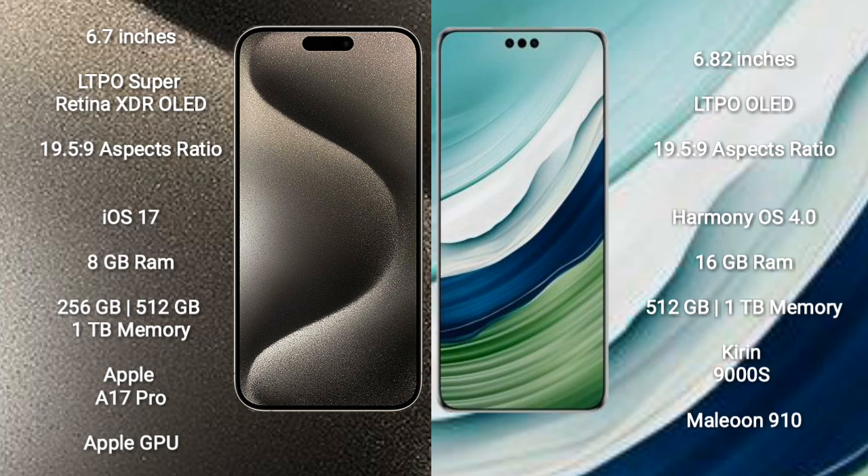iPhone 15 Pro Max runs on the iOS 17 operating system. Huawei Mate 60 Pro Plus runs on the HarmonyOS operating system.